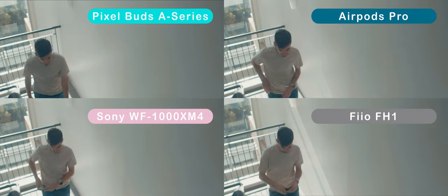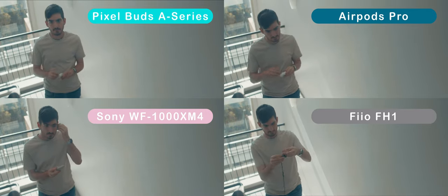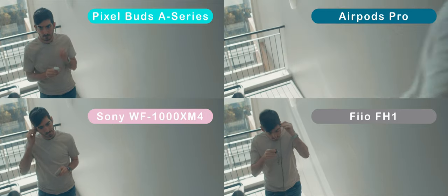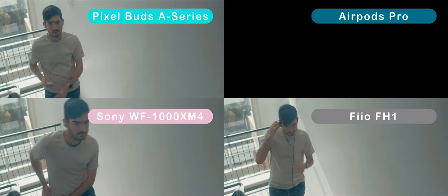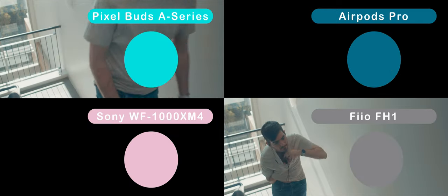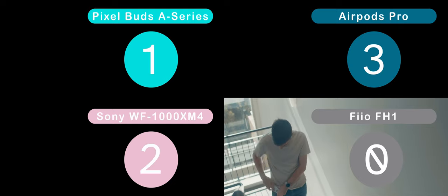How about just putting them in and out of your ears? Here's a side-by-side comparison of just putting these headphones in for the first time. You can see the AirPods win this round, followed by the Sonys, and closely the Pixel Buds, and the wired comes in last place by a long margin. I'll give three points to first place, two points to second, and one point to third.